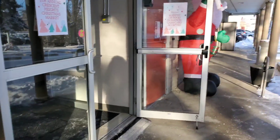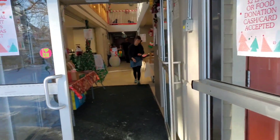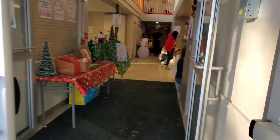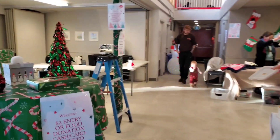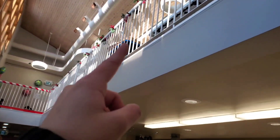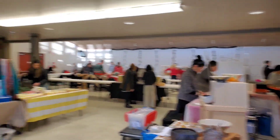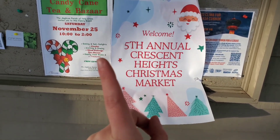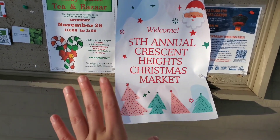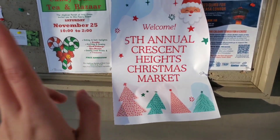I just have to bring my table up. There's a big Santa. So when you come in, I have to bring everything up there. I'm gonna be right there. There's like a whole area down here. So this is the fifth annual Crescent Heights Christmas market. This is the second one I'm doing — I did it last year. That was my first ever Christmas market, so this is my second ever Christmas market.